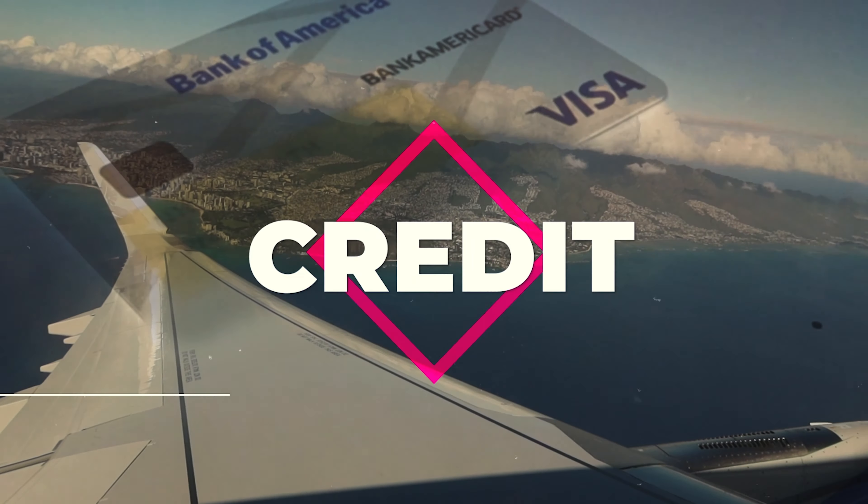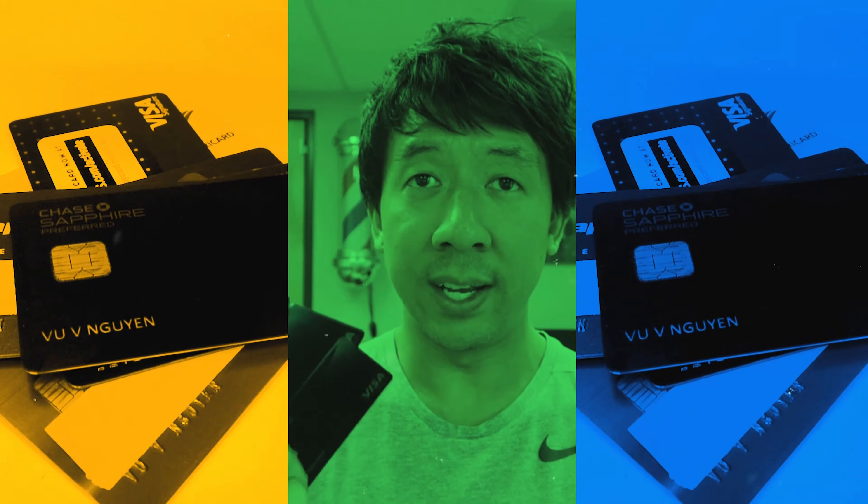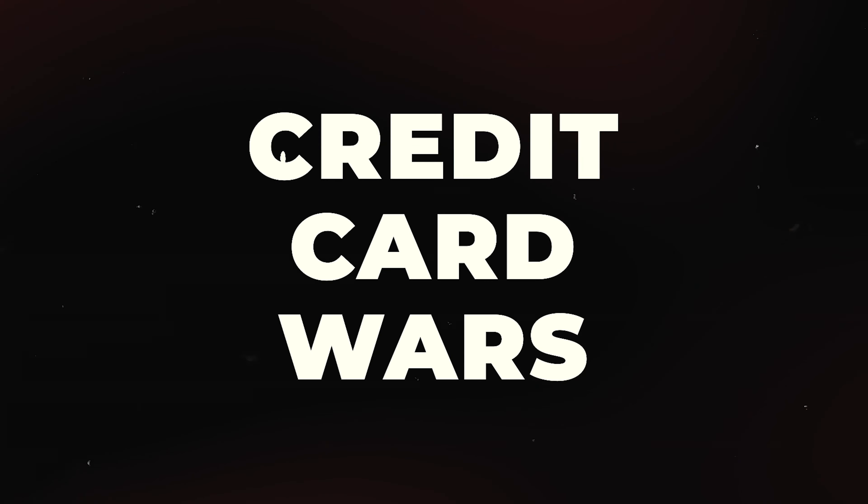So I rolled up to their job site recently. Welcome back to Credit Card Wars Part 144.